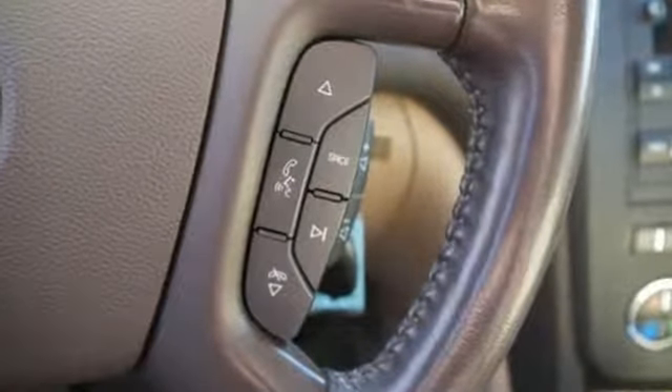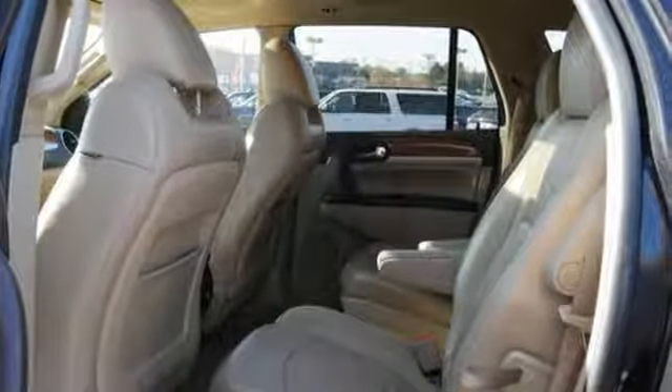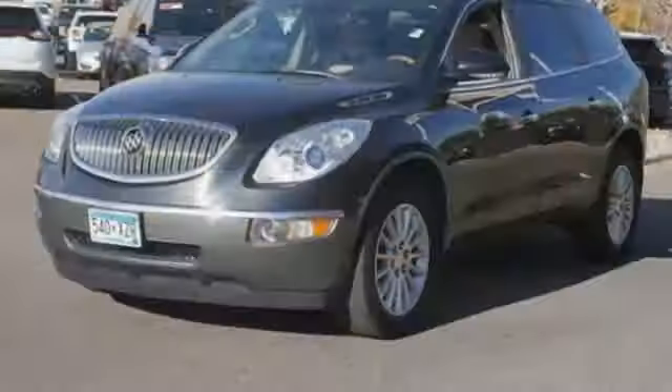Auxiliary audio input, power heated mirrors, front heated leather bucket seats, auto dimming rear view mirror, remote engine start, dual zone climate control.